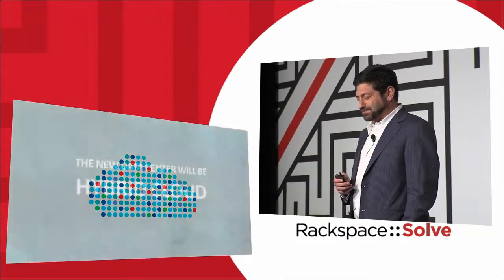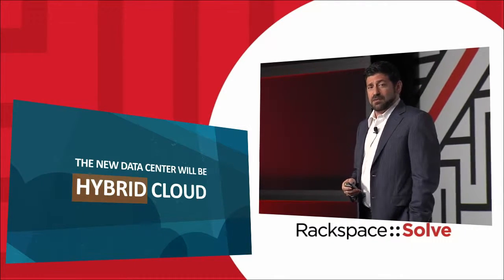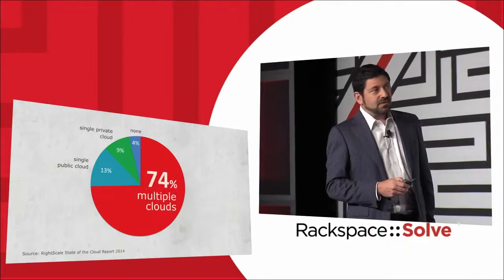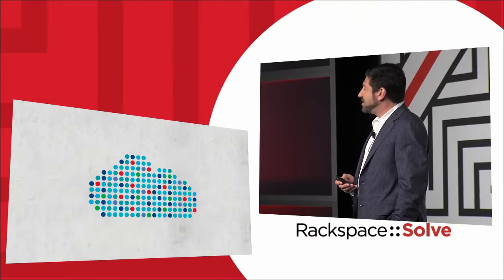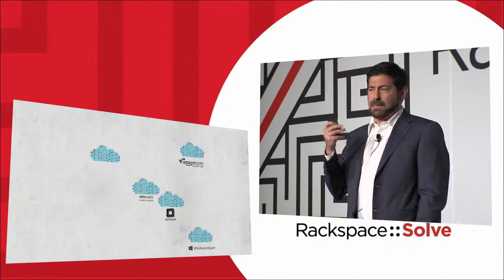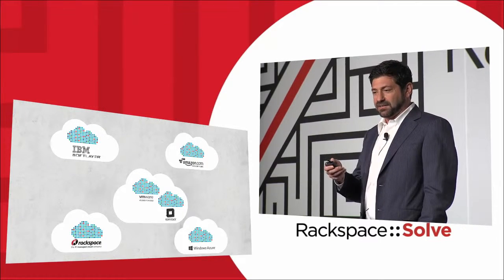We need to figure out how we secure what the future is going to look like. We're firm believers that the future of the data center is hybrid cloud — that everybody will have something in the cloud, some mix. We have numbers to back us up: 74% of people surveyed are using multiple clouds — public-private, or even multiple cloud providers. So it's going to look like tons of different vendors, tons of different environments — things in your office, private cloud, managed private cloud, public cloud — and all of this makes it really hard to draw a box around my web servers.